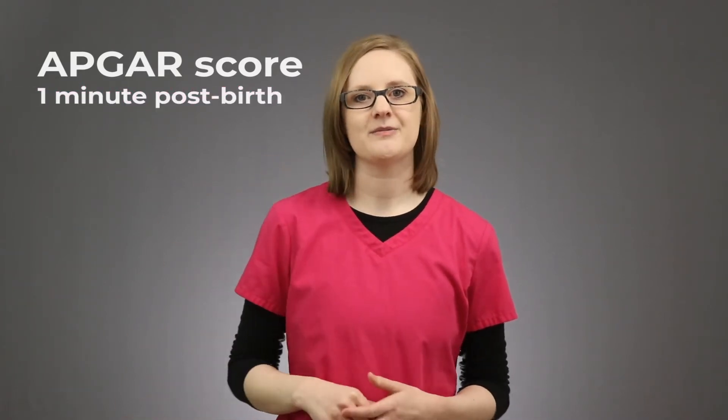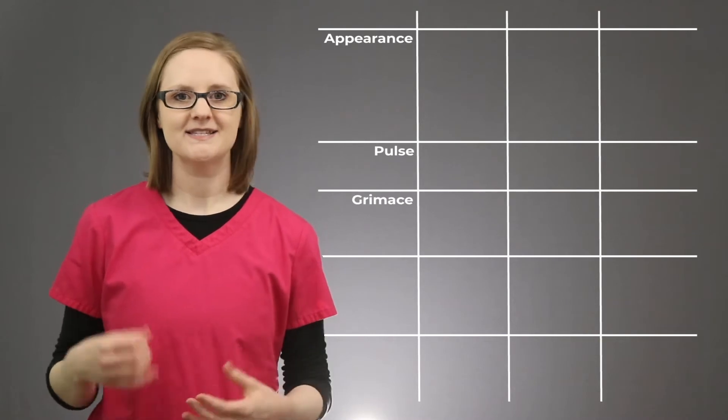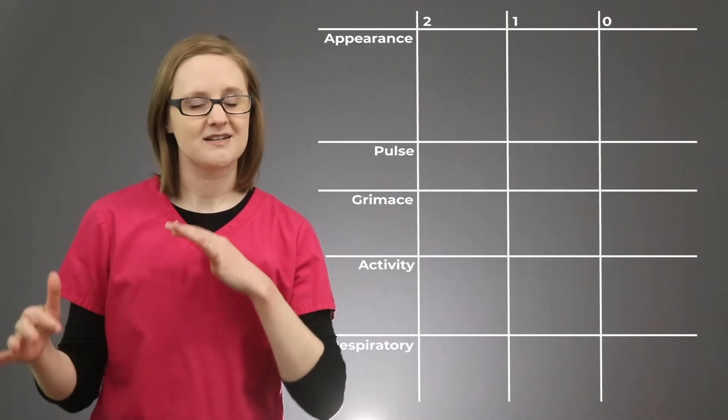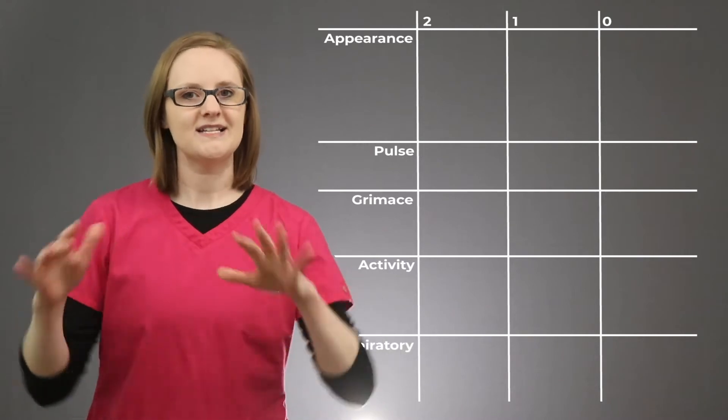The APGAR score is a newborn assessment that you must know about in nursing school. You absolutely will be tested on it on one of your nursing school exams. This assessment is done one minute after the baby is born and then again at five minutes after the baby is born, and it just tells you how that baby is doing. APGAR stands for Appearance, Pulse, Grimace, Activity, and Respiratory. Each of these categories is ranked on a scale from 0 to 2, where 0 means the baby is not doing well in that category and 2 means they are doing really well.